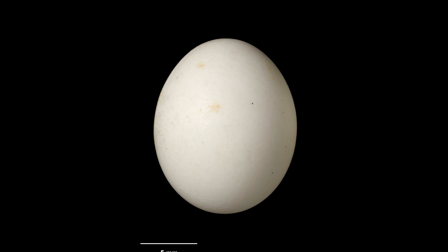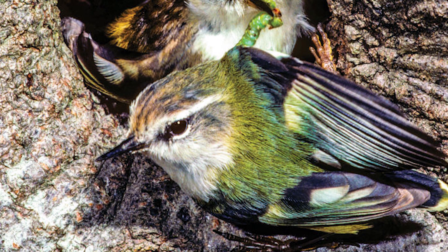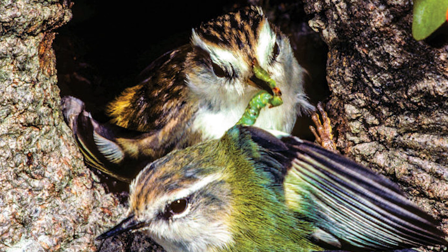Their clutch is then incubated for 19 to 21 days before hatching, with riflemen being unusual in that random single birds — often chicks from a previous clutch — assist their parents in rearing newly hatched siblings, something known as cooperative feeding. The chicks then fledge after 21 to 27 days, and are fully independent after 4 to 6 weeks.